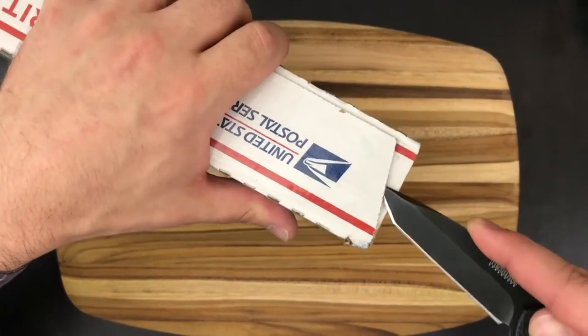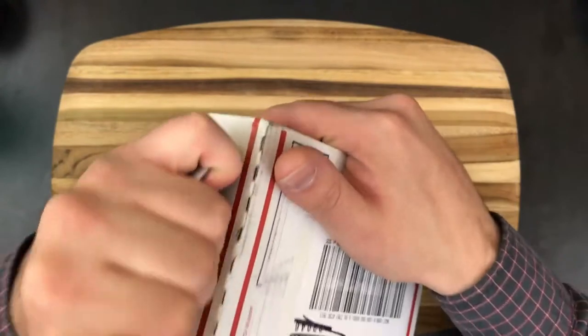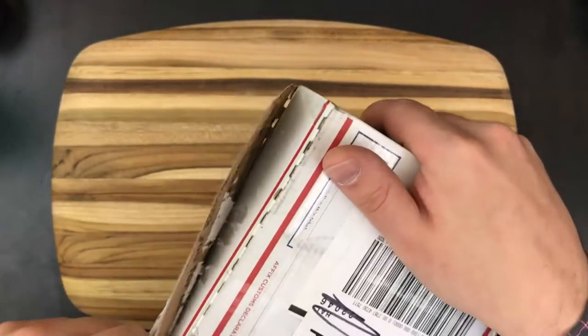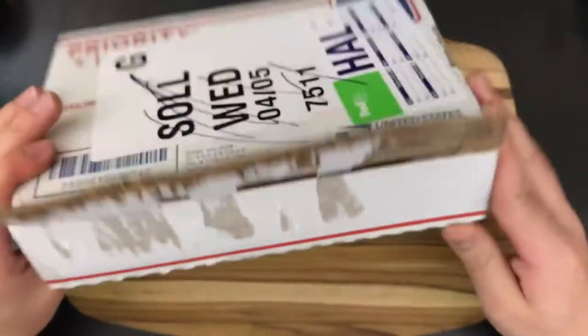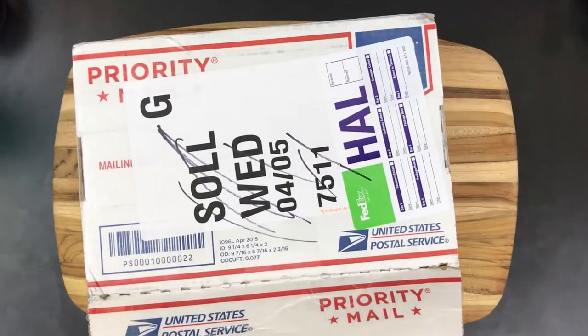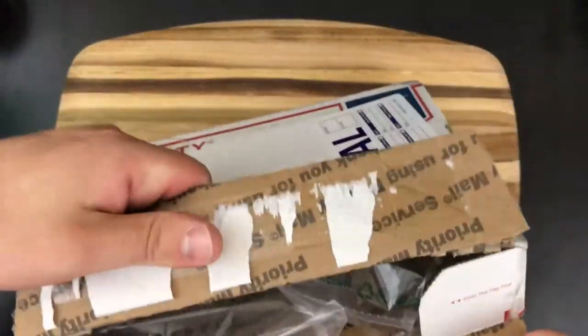What's special about this one is that I actually asked Reddit's r/knife club, which is somewhere that I frequent, to help me pick out my next knife, and this was the one that was voted for the most, and it should be pretty significant.